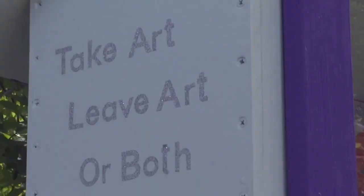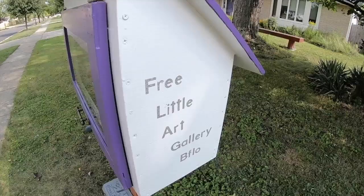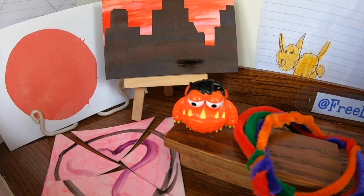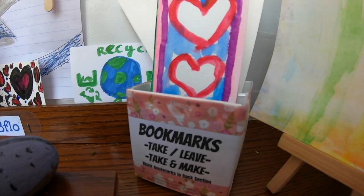The free little art gallery is available to all who would like to leave a piece of art, take one, or both. It's been great to see all the kids and families stopping by as they're on their strolls. There was one piece of art that popped in yesterday with love from an address down the street. Free little art galleries have been popping up around the country.